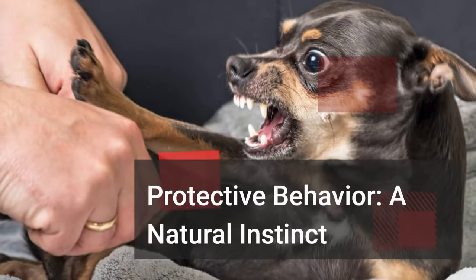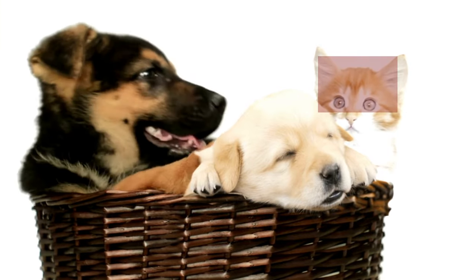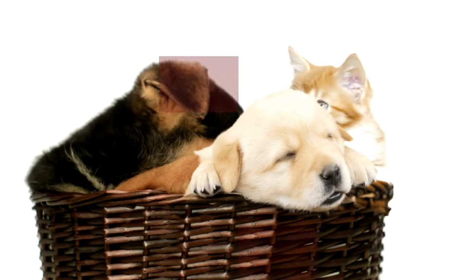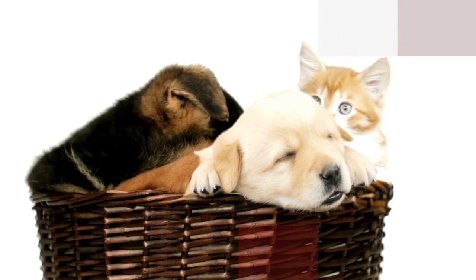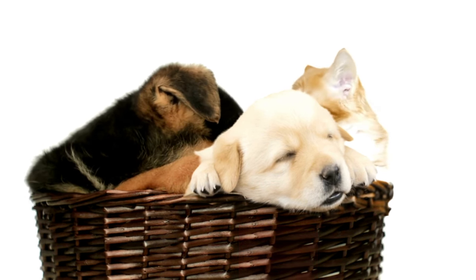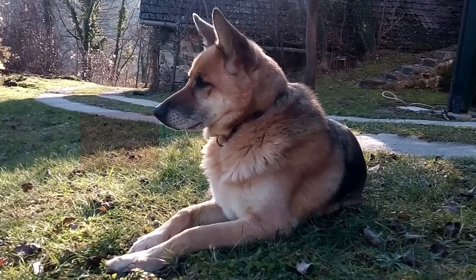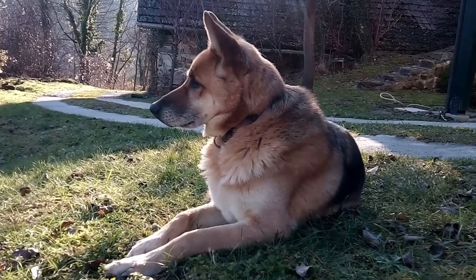Protective behavior is a natural instinct in many dogs. It stems from a deep-rooted desire to safeguard their pack, which includes their human family. A protective dog is essentially acting as a guardian, assessing potential threats and responding accordingly.